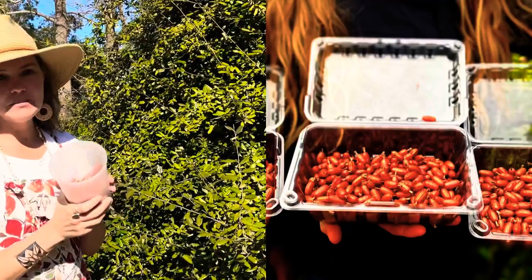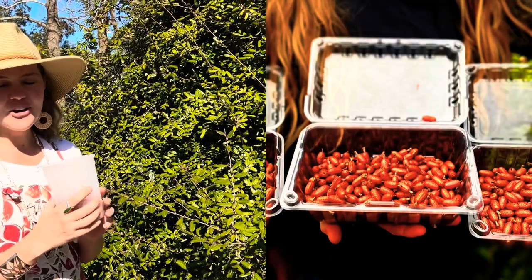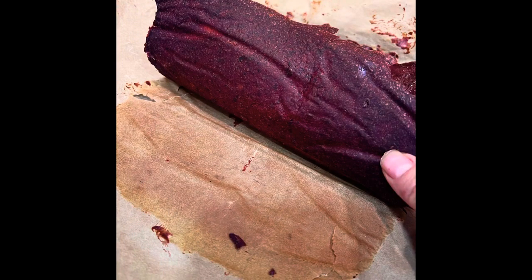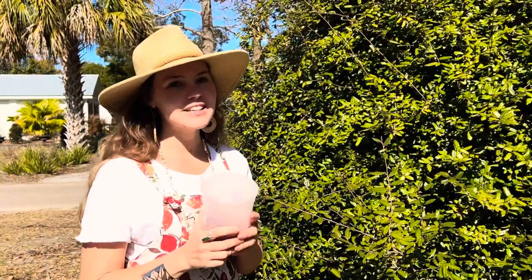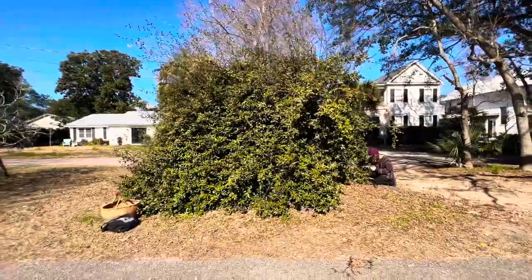I really hope you get out and forage some because you can make jams and jellies with it. You can make fruit leather, and I most of the time just add them to my smoothies. Of course you can eat them fresh, you can freeze them, and you can make a tea of these berries. Definitely get out and forage them.